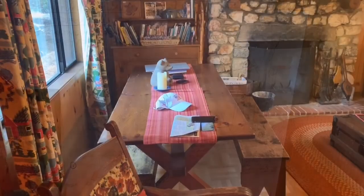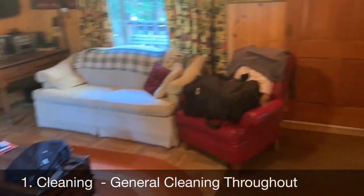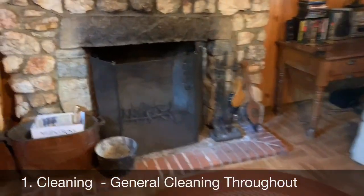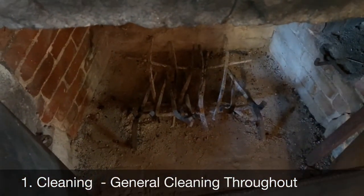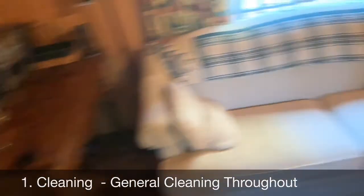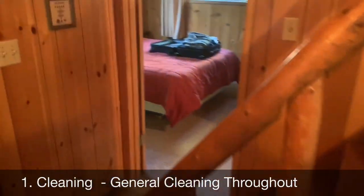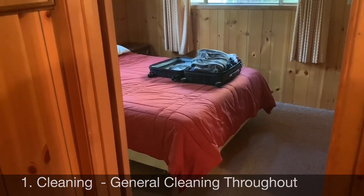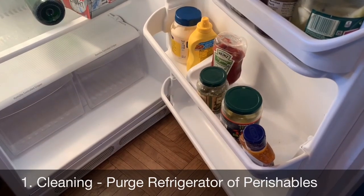The obvious thing is to make sure the cabin is tidy and vacuumed. If there are ashes, you'll want to get those out — that's already been done. I usually pull the sheets off the beds and just put the comforter on top, so whoever comes first when we open can put clean sheets on all the beds.